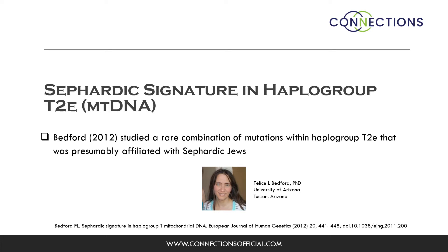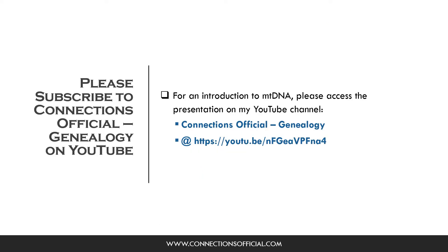In her study, she investigated a rare combination of mutations within haplogroup T2E that was presumably affiliated with Sephardic Jews. For the purposes of this review, I will assume that you have some understanding of genetic genealogy, so I will transition directly into the study. But if you require background information on MTDNA, please access my presentation on mitochondrial DNA on the YouTube channel Connections Official Genealogy.